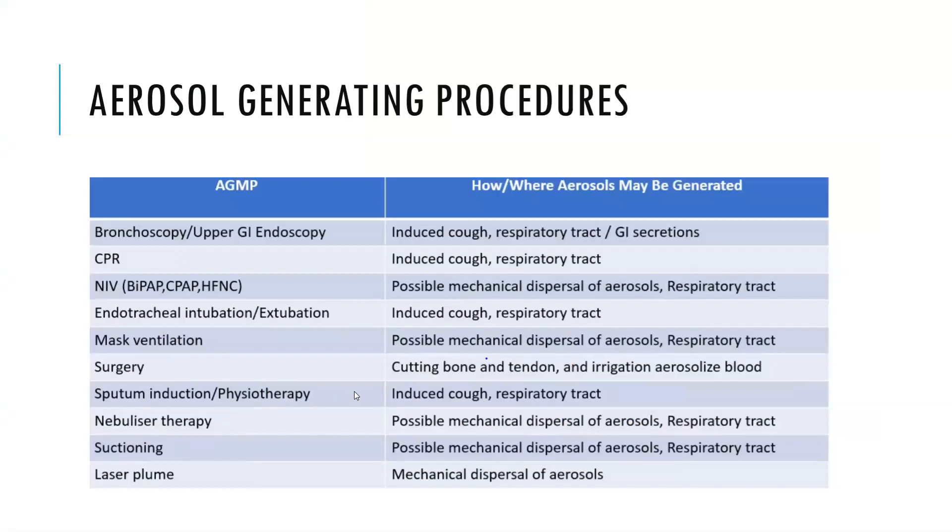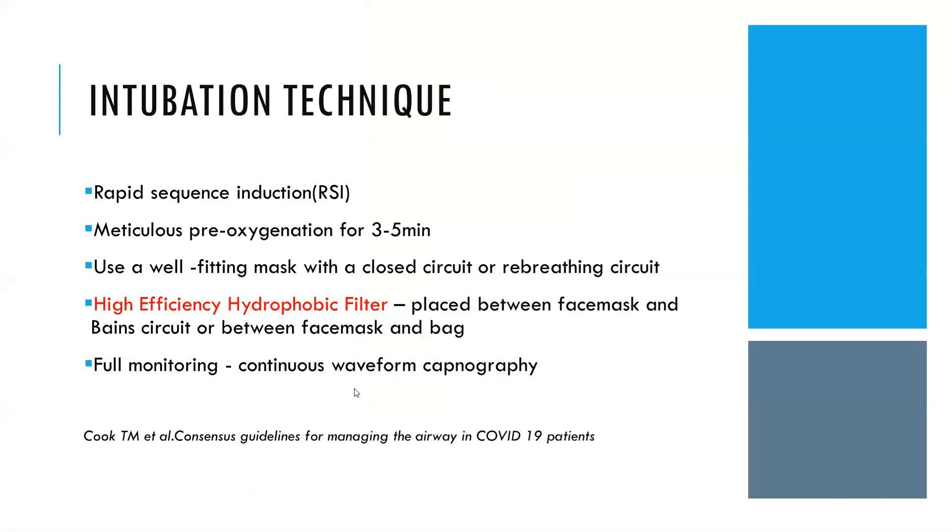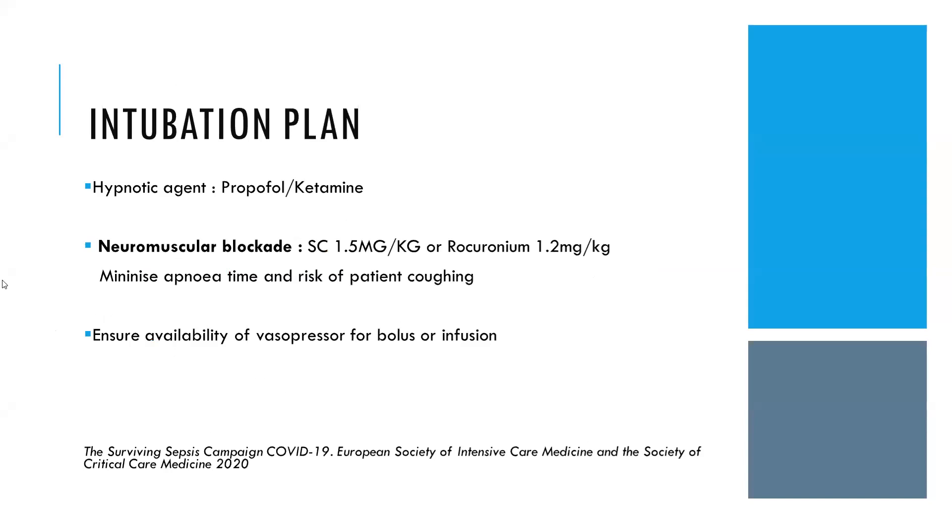For intubation in COVID, the ideal technique is rapid sequence induction. Before that, meticulous pre-oxygenation with 100% oxygen for 3 to 5 minutes should be given, using a well-fitted mask with a closed or rebreathing circuit. A high-efficiency hydrophobic filter should be placed between the face mask and the bag or circuit. Full-time monitoring with waveform capnography is required. Hypnotic agents like propofol or ketamine should be used, along with neuromuscular blockade—succinylcholine or rocuronium—to minimize apnea time and risk of coughing. Vasopressors should be available for peri-intubation use.